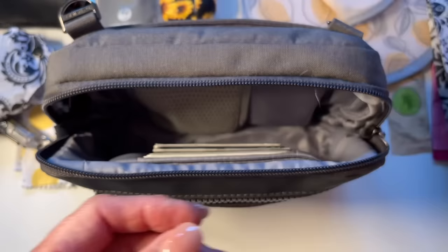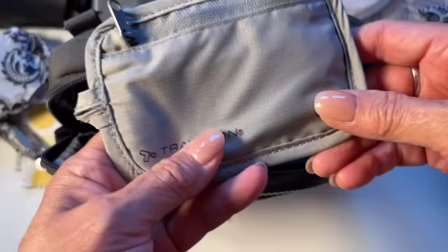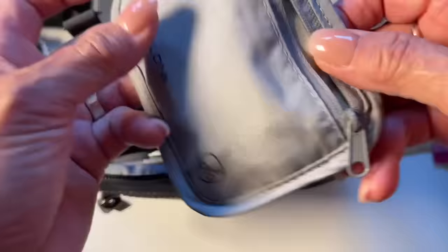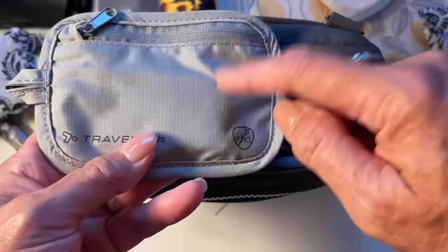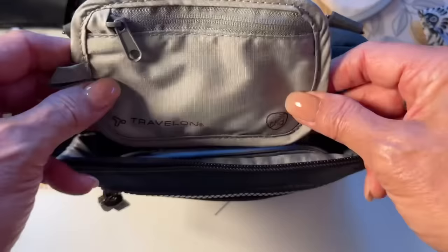I also carry this little RFID pouch. This just has cash in it, because if someone comes up to me and says 'give me your cash,' I can just throw this at them — there's maybe a hundred dollars or so in here. But if I want to go out and put a credit card or two in here, it's RFID-protected and I can slip it into a pocket if I don't want to carry the whole bag. So if I'm just jumping out for coffee I can stick a credit card in here and it'll be protected.